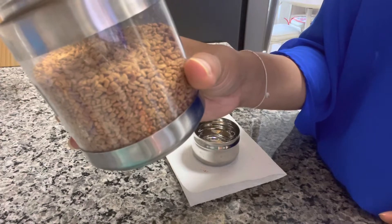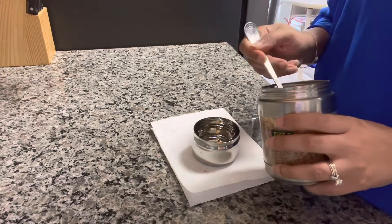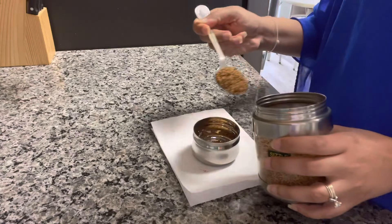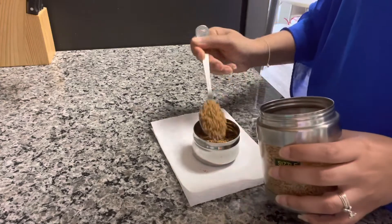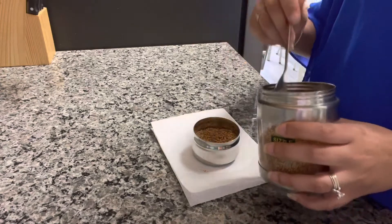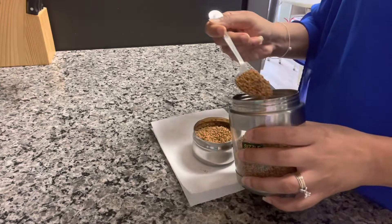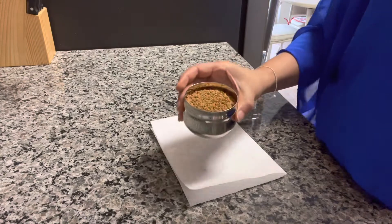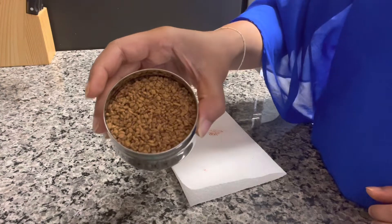Now I have some fenugreek seeds, and these are actually really good when you put them in your oil when you're tempering. I use this when I have lentils or I'm making a soupy lentil dish. It's also very beneficial health-wise — it has a lot of wonderful benefits for acid reflux, indigestion, or anything of that sort. I would definitely recommend everybody to put a little bit of fenugreek seeds in their food, and if you're trying to lose weight, this is also a wonderful thing to incorporate into your life.